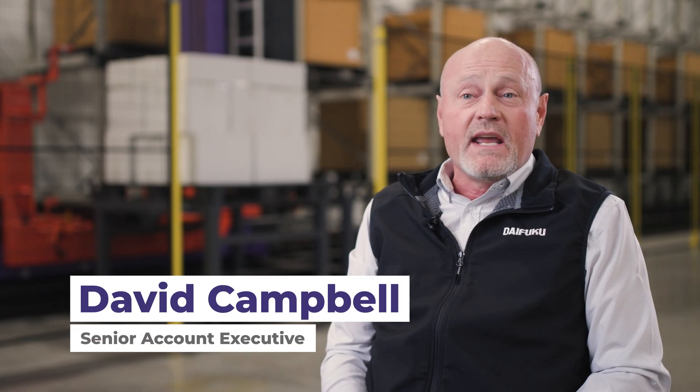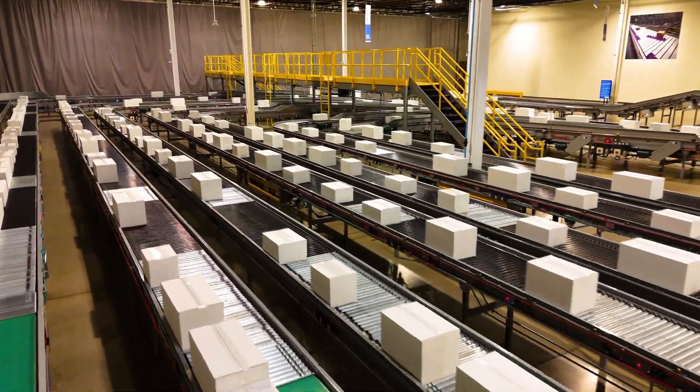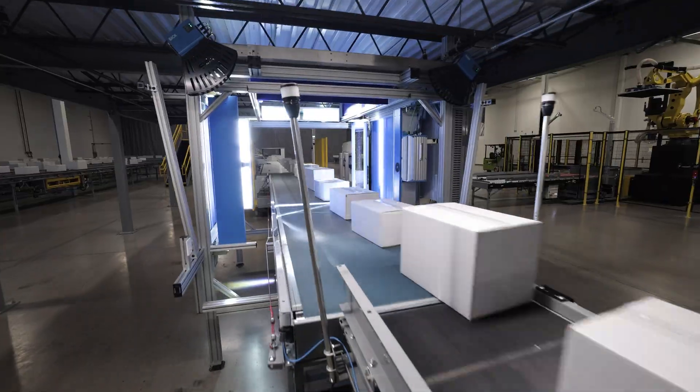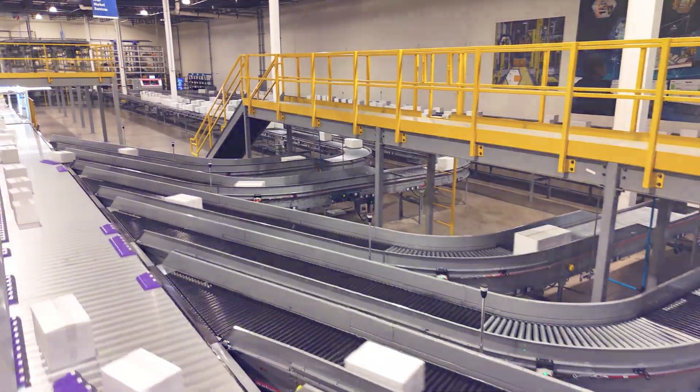The maintenance-friendly PLC control sorter is equipped with state-of-the-art control methodology that requires no calibration, provides positive divert confirmation, and utilizes seal-for-life o-ring chain.